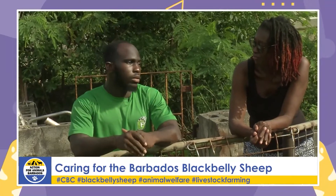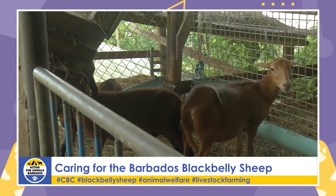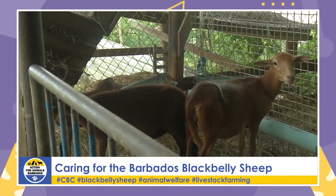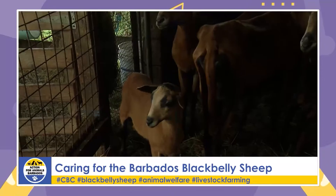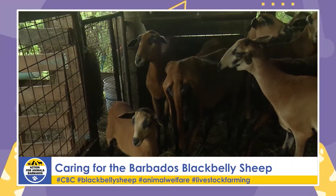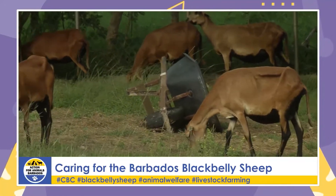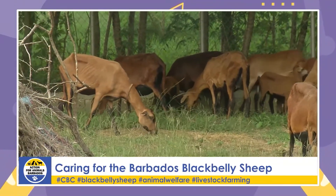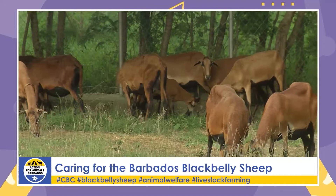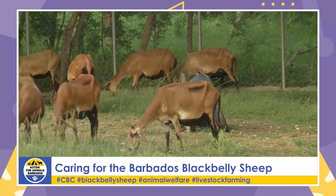Khalil typically keeps between 30 and 50 sheep, currently around 40. It works as a cycle — as he has lambs, he sends rams to market, and between lambing sessions he sells lambs constantly. He finds that number is what he can manage properly, because he doesn't want to reach a point where he has too many to handle well. It's all about balance, and the welfare of the animals is central to his approach.